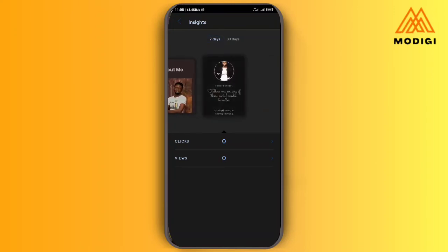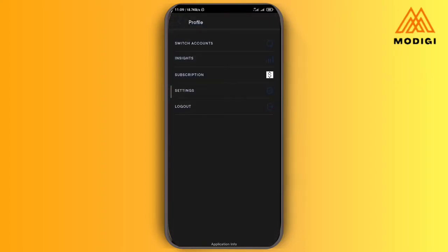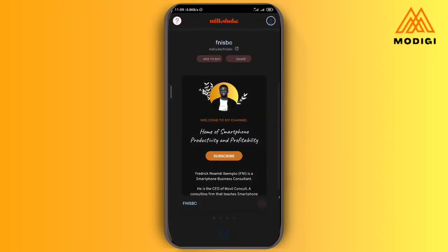Under 'Insights' you can see the number of persons viewing your website. You can see 11 persons have clicked on it. Down here is the subscription section to upgrade to pro. Under 'Settings' you can change the website URL — it was fnisbc, you can change it to something else — or delete your account.